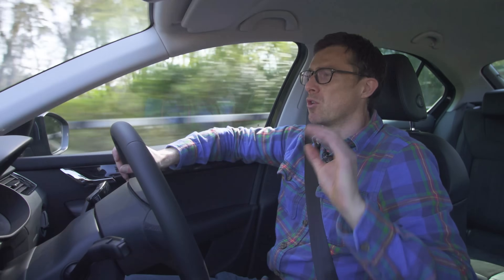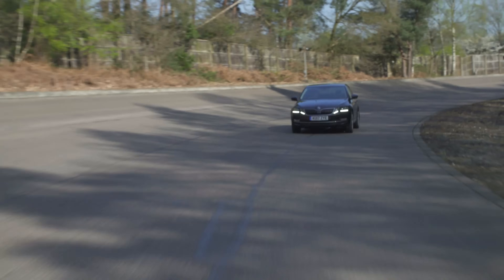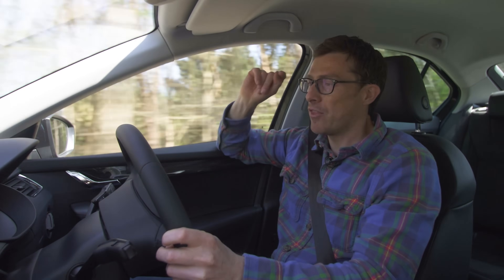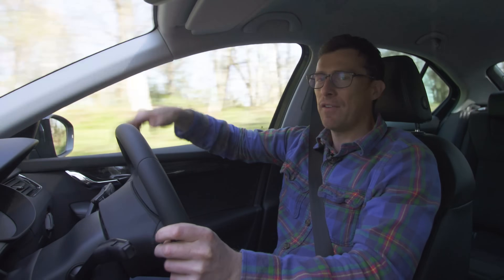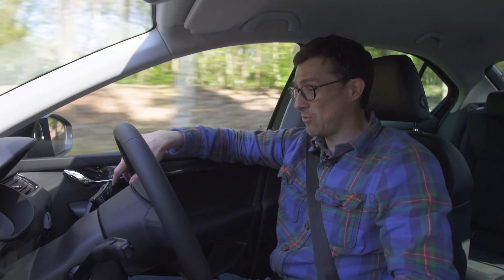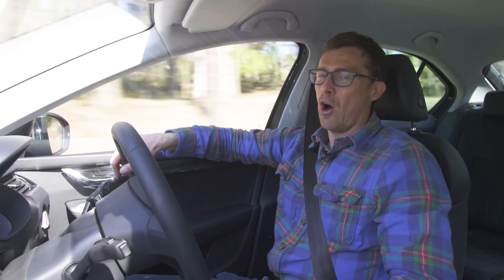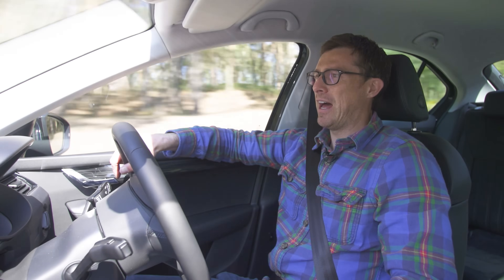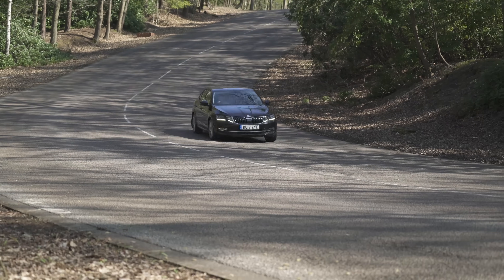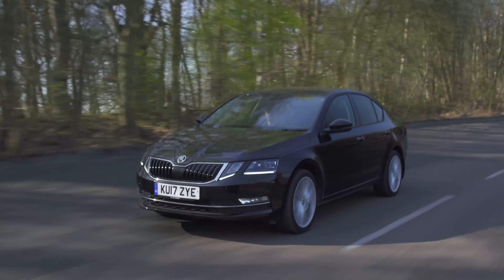The engines are very similar to the Golf's. You can get a 1.6-litre diesel or a 2.0-litre diesel — probably the best bet if you're doing lots of miles or you're a minicab driver, as it's punchy and economical. There are also three petrol options: a 1.0-litre which is just about adequate; the 1.4 TSI turbo petrol in this car, which is the best engine and the one you should probably buy — it's supposed to do 54 mpg, I'm getting 42; and a 2.0-litre turbo petrol in the hot VRS. You can also fit more powerful models with adaptive suspension, though it's probably not worth the extra cost on a value-focused car.